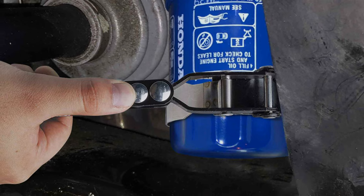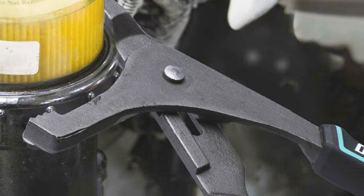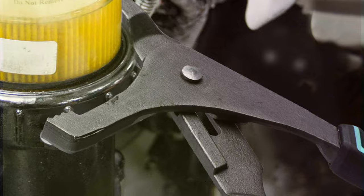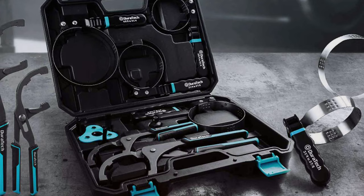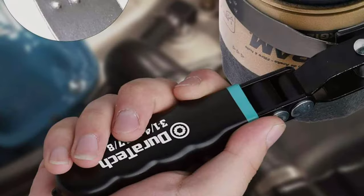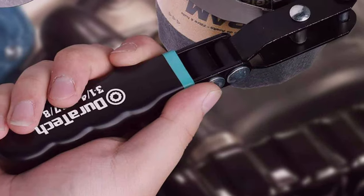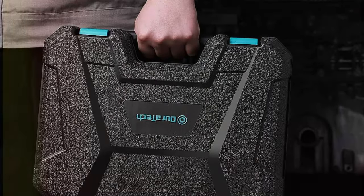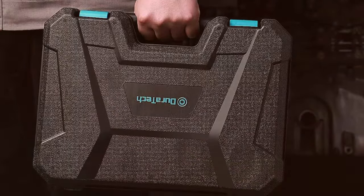What sets the DUAR ATC8 apart is its thoughtful design. The wrenches feature a non-slip grip, reducing hand fatigue and improving safety during use. Additionally, the inclusion of both low-profile and standard height wrenches means you can tackle oil filters in both easy and hard-to-reach places with confidence. Durability and quality are at the heart of the set, rigorously tested to withstand frequent use, making them reliable for professionals and DIY enthusiasts alike.